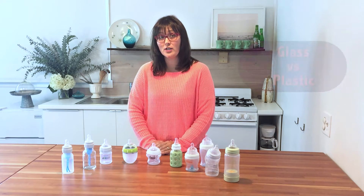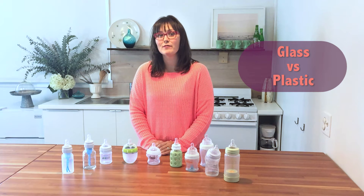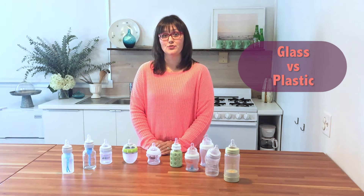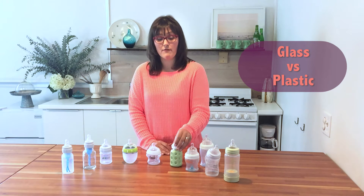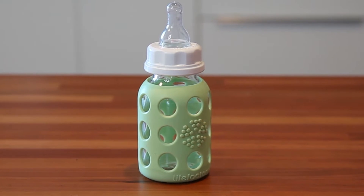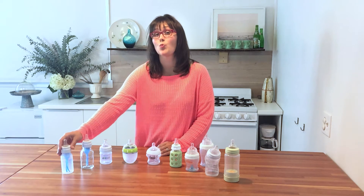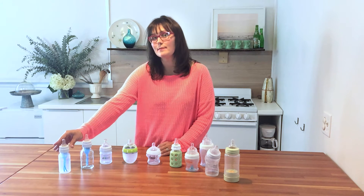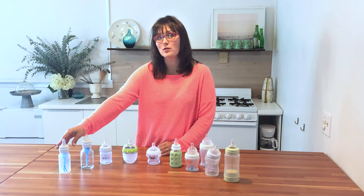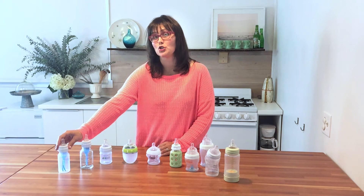The next big question is glass versus plastic. Though most bottles today on the market are BPA free, some parents are still concerned about plastic exposure. Glass, however, is more expensive and there's a breakage risk. Some parents really love the Life Factory bottles because they have a silicone sleeve that prevents breakage. Lots of other bottles, like the Dr. Brown's, have a glass version as well as a plastic version. Some daycares require plastic bottles so you might want to have a glass version to use at home, but a plastic version that goes with your baby.